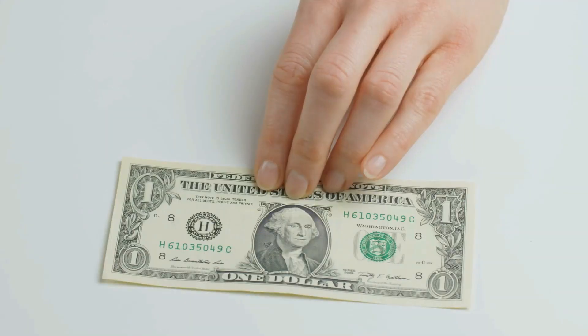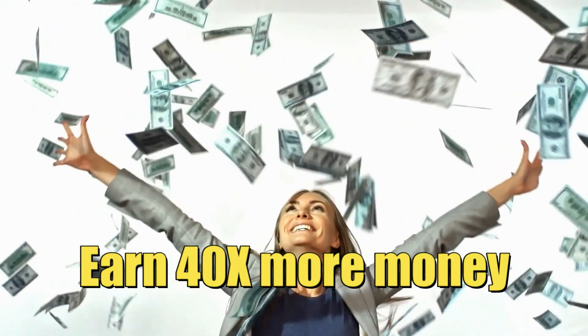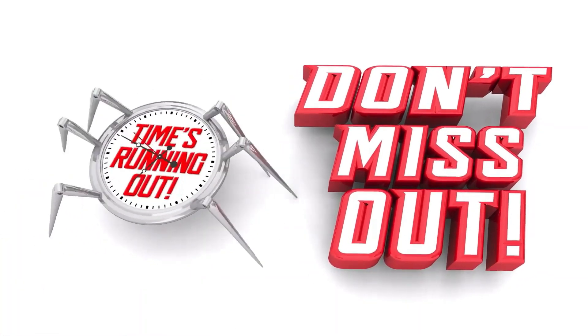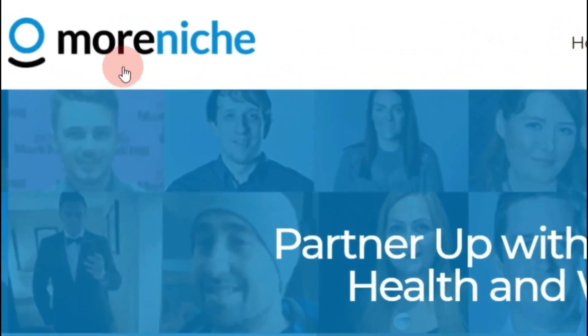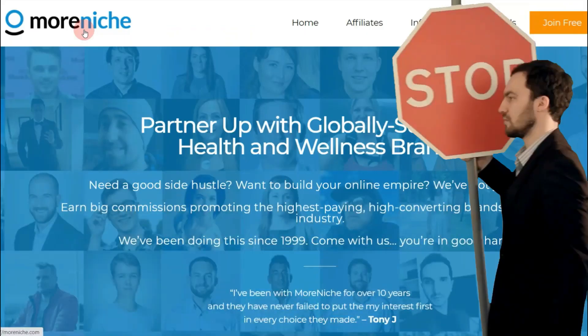One dollar earnings per click — every single click you can earn one US dollar. If you watch this video all the way until the end, I'll show you how to turn this one dollar into forty dollars, which means you can earn 40 times more money compared to other people. So make sure you don't miss out on this special secret. Now step number one — go to moreniche.com.